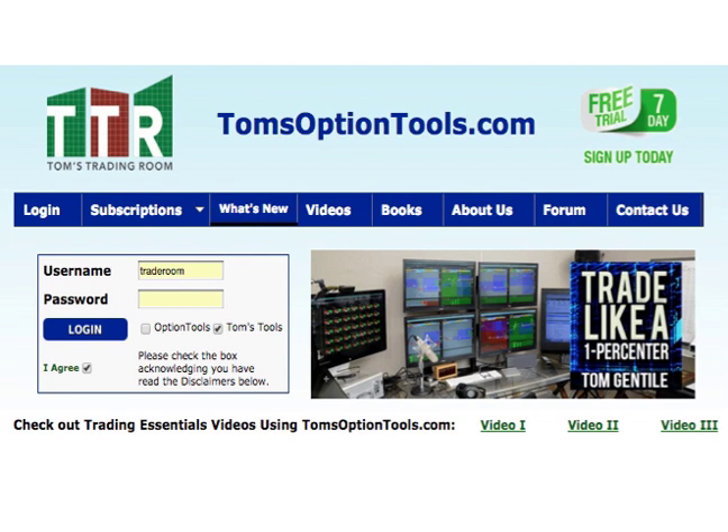Hi everyone, it's Tom Gentile. Welcome to Tom's Trading Room. It is Friday, February 26, 2016. I'm going to give you a quick overview of the markets — I've got some good news for you bulls out there. And I also want to talk about two calendars, so let's hit our first calendar here real quick.